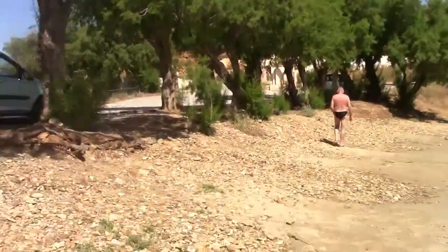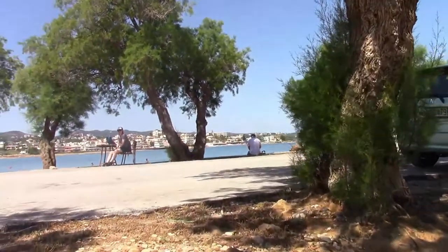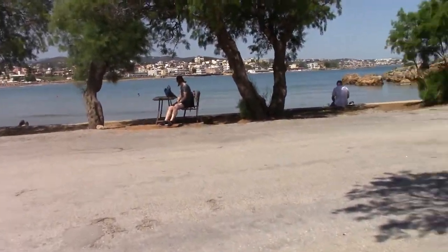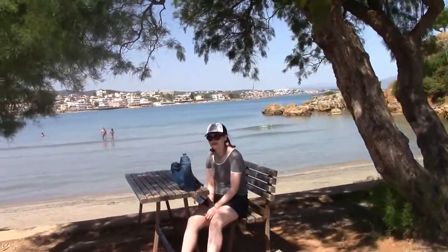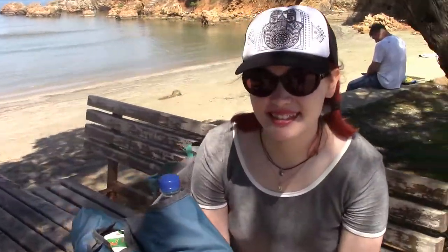These are the two beaches that are super close — just a couple of minutes walk from the Nearest Hotel where we were staying. It was a pretty comfortable stay all in all. We were here for three nights and now we're ready to go to Rethymno. Alright, let's go catch the bus.